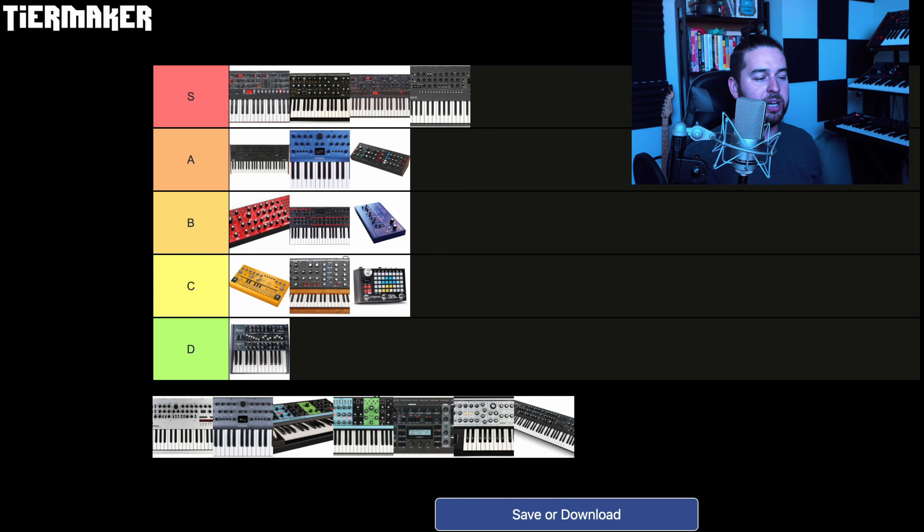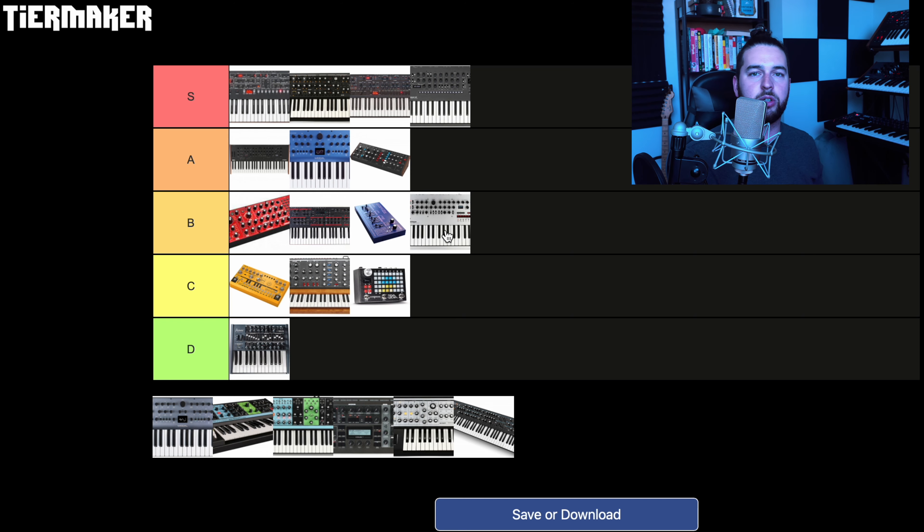For the original Minilogue — I already mentioned I wasn't a big fan of the filter. I think the Minilogue is just such an important synth in recent synth history because it got so many people into analog synths and really brought back the analog resurgence in many ways. However, I don't think it's held the test of time as well as some of the other synths. It's by no means a bad synth, but just comparing it to the XD for a little bit more money, it just falls short in pretty much every other way. I'm going to give the original Minilogue a B tier because I think it was super important and it's still a great synth — if you can pick one up used, that's a great idea — but the XD just outclasses it in every single way.